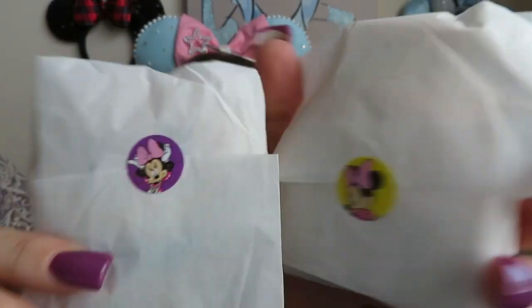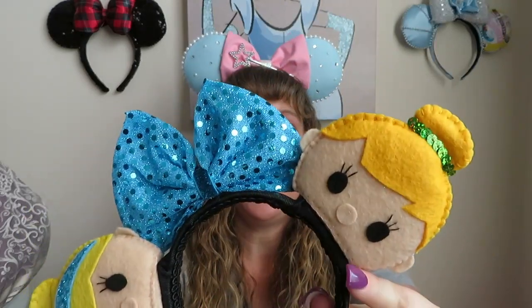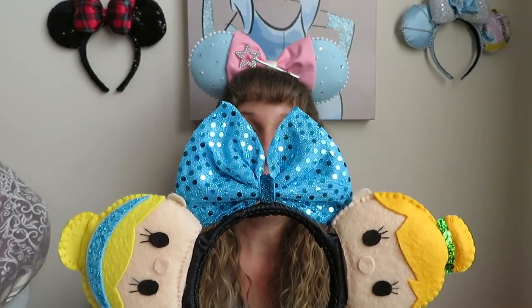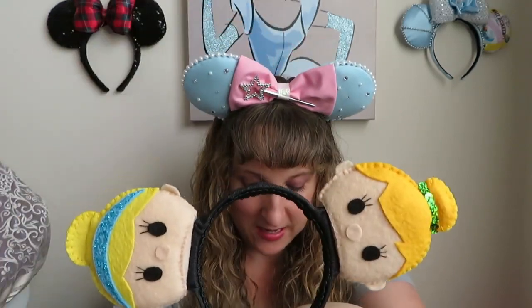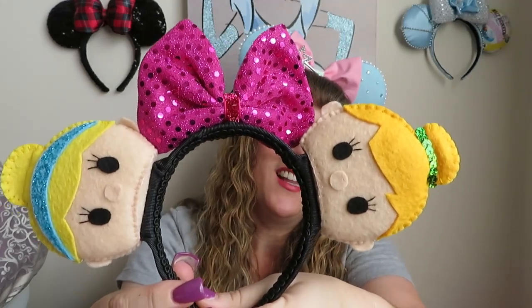Everything is wrapped up really cute with little stickers and tissue paper. So I'm going to go ahead and assemble it and let you see what it is. This is so cool — these are custom ears where I picked a Cinderella face and a Tinkerbell face. I got this pretty bow, but because I couldn't decide what bow, Janine was nice enough to send me another one. They're magnetic, so they go right on there and I can easily switch out one color bow for another. Isn't that cute? Thank you, Janine. I absolutely love these.